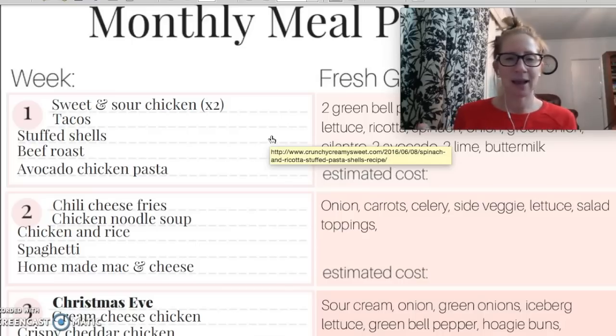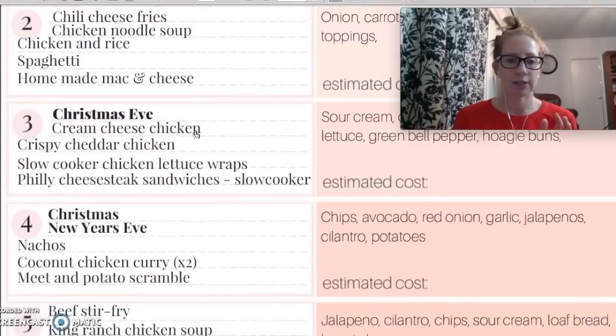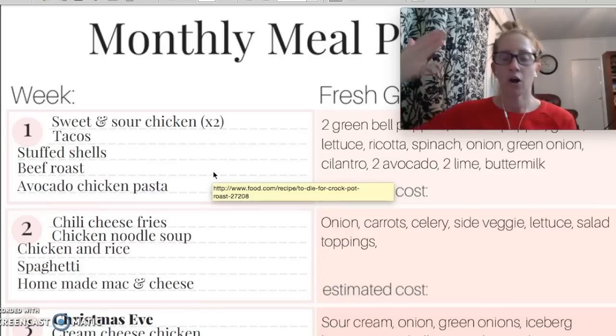Maybe some of these recipes your family's not going to eat, so you need to choose something else, because there's no sense in making something that your family's not going to eat. There is something new that I'm going to be doing going forward — as you look at my monthly meal plans, you'll see that some of the recipes have a little times two on them. What that means is that I am buying enough groceries to double that recipe. When that night comes around, I'm going to make two of that recipe. We're going to eat one that night, and then I'm going to freeze the other one, making next month's meal planning already super easy and I don't have to cook some of the meals.